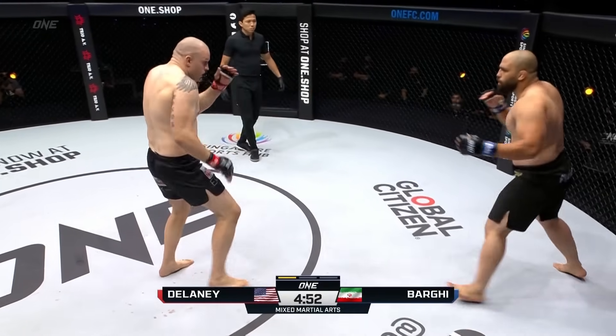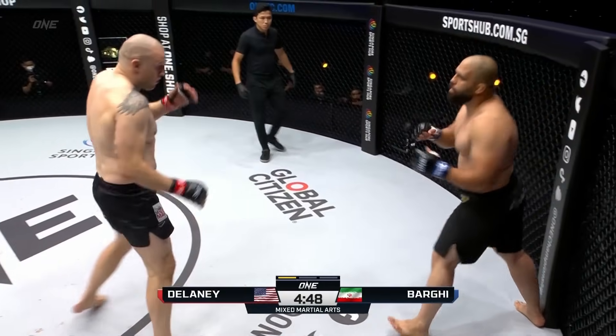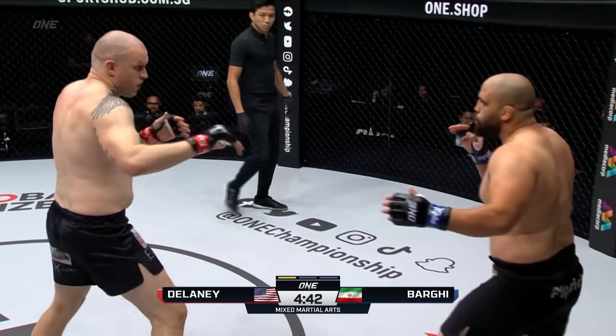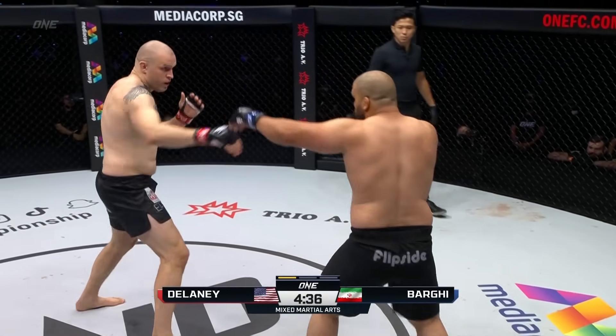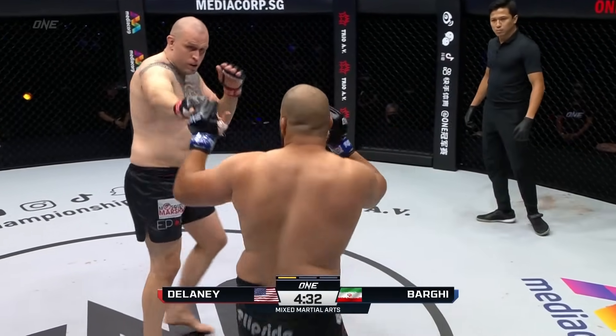Odie wants to show us some striking, and he does just that — nice rear leg push kick there as he closes the distance. I kind of want to see these guys grapple, see who's got better takedown defense, see who's faster on the ground and who's got better submissions. Odie's really starting to light up the body of Mehdi Barghi, utilizing that southpaw kicking style.